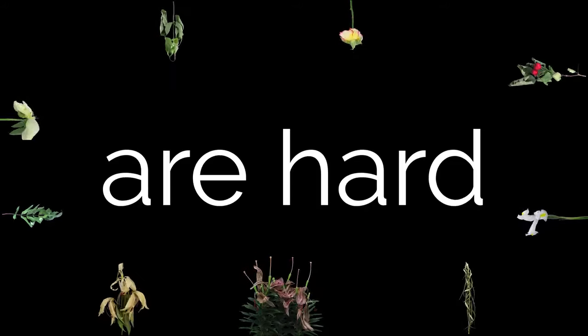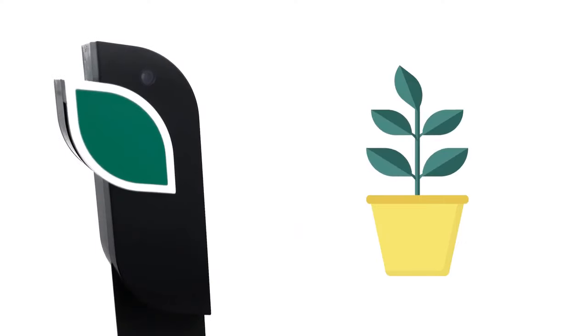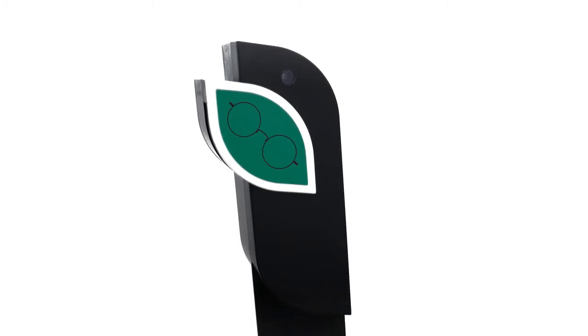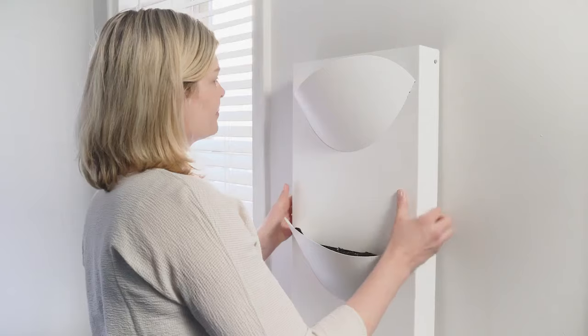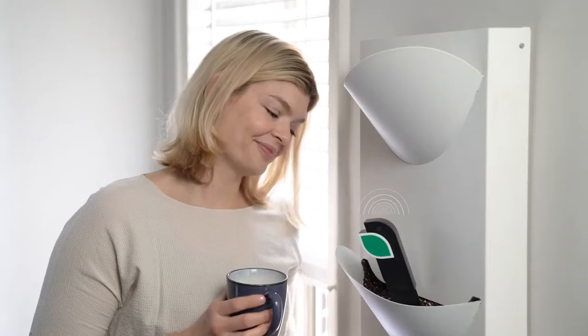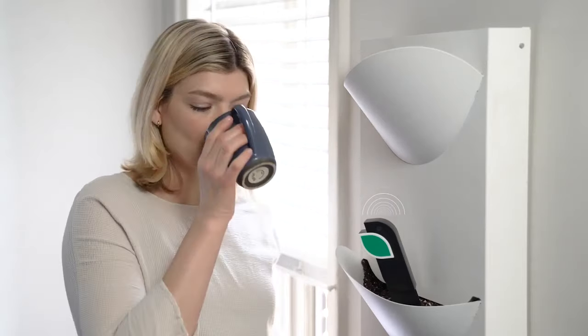Plants are hard. This is Elliot. Elliot makes plants easy and happy. Elliot can do this because it's smart — really smart. Here's how it works. Pick a spot anywhere in your house, then you just place Elliot in your planter and sit back and relax while it goes to work.